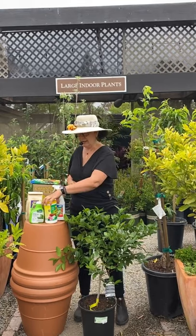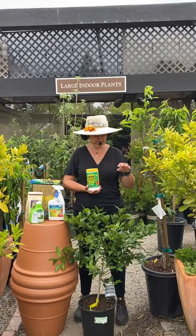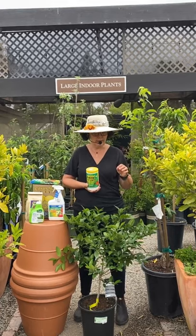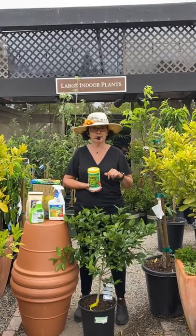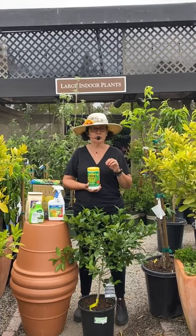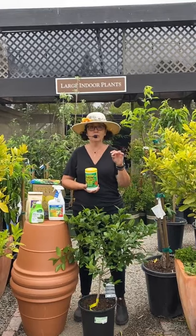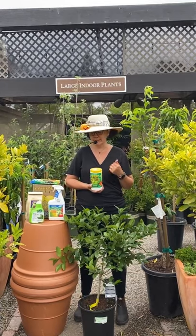I also use some extra iron. With citrus, you'll find two different kinds of yellowing on the leaves that both look similar. When you have very green veins and very yellow patches in between, that is a lack of iron. I feed a little extra iron just to boost that up. Once your leaves turn too yellow, sometimes there's no coming back from that — so you want to avoid letting it get too far before you can't dial it back. Don't wait on feeding.